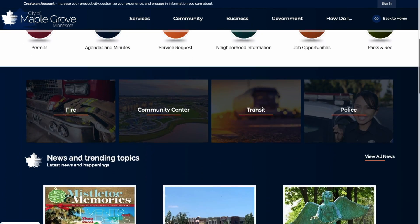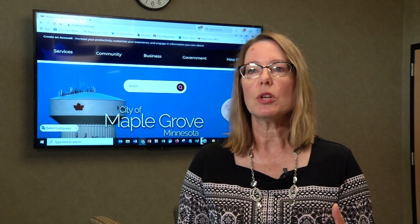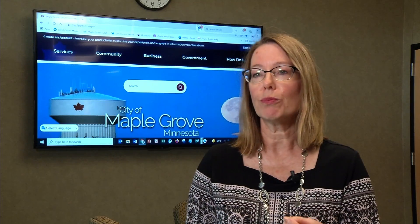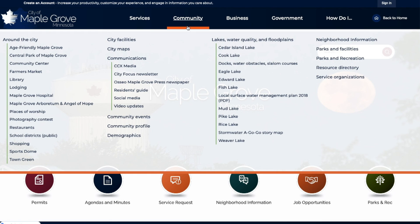Really having those items on the homepage — the news, the calendar — access to the things that are important to folks.